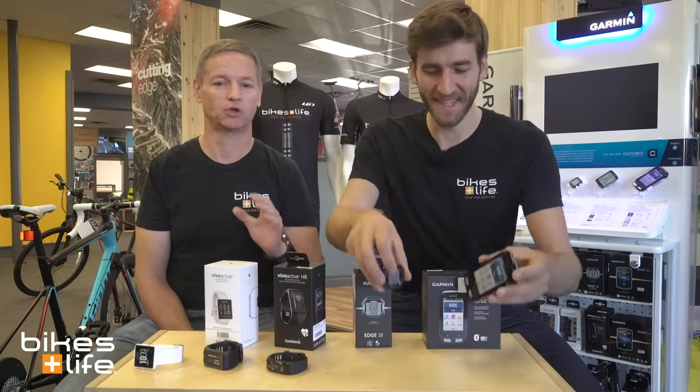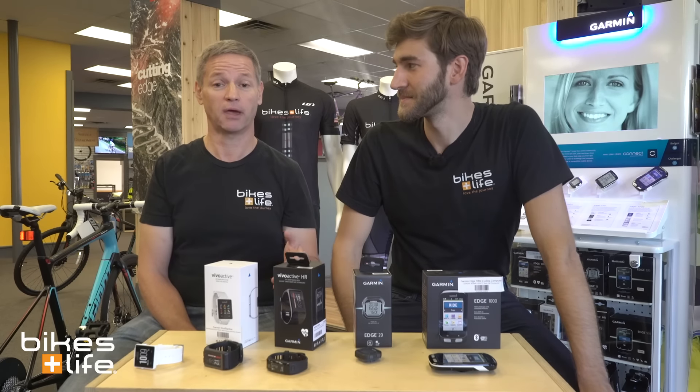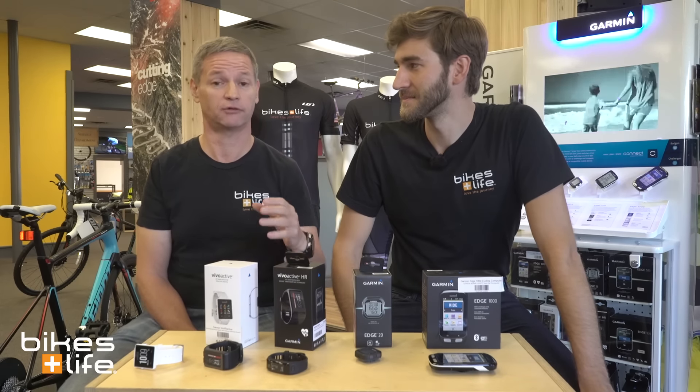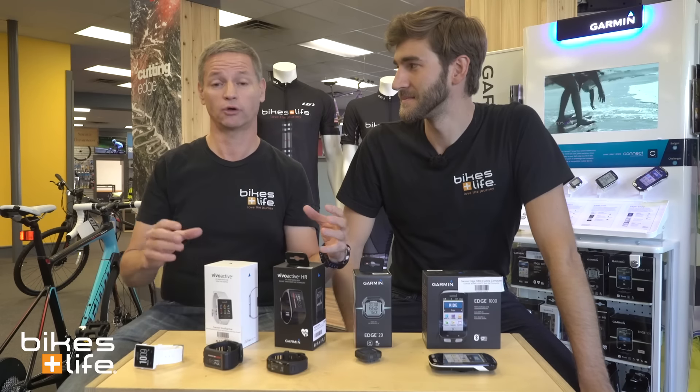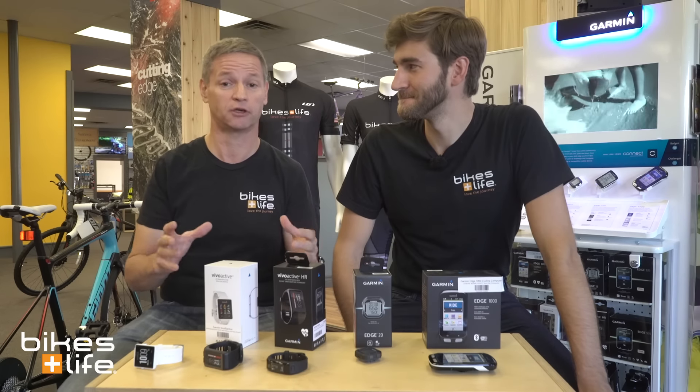Garmin is easy — they've got products as cheap as $129. You can break the bank and spend five or six hundred dollars for top-notch stuff, or go somewhere in between. It's all very high quality product, it lasts a long time, and it does take a beating.